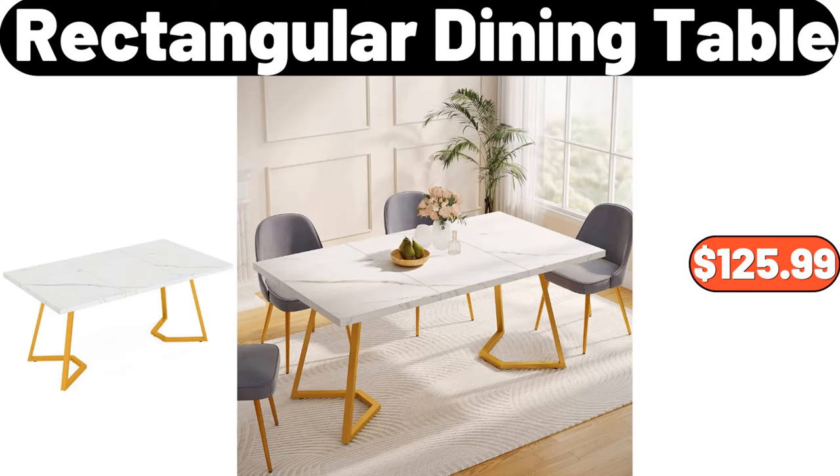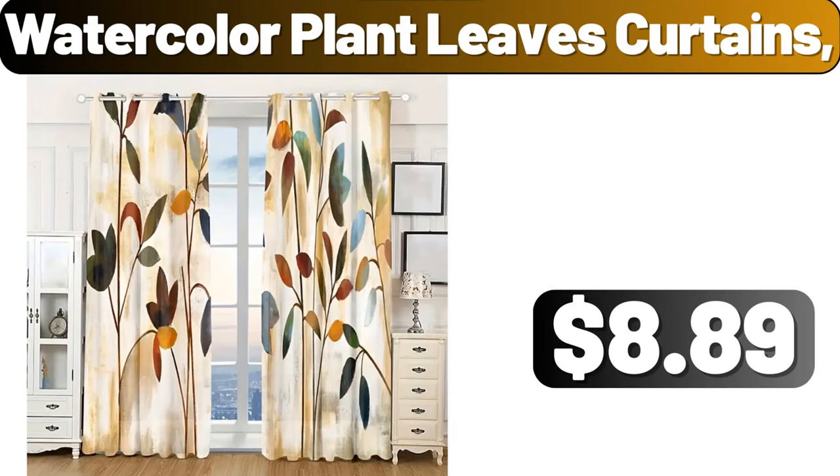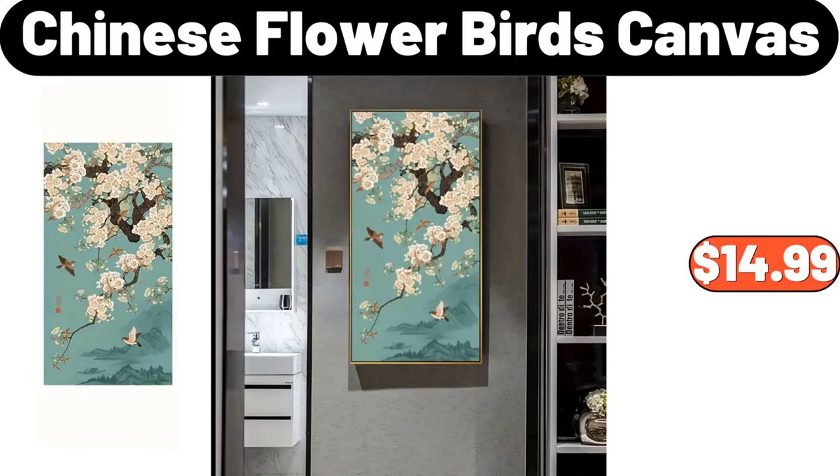Rectangular dining table, $125.99. Refrigerator storage bins, $10.68. Watercolor plant leaves curtains, $8.89. Chinese flower bird's canvas, $14.99.